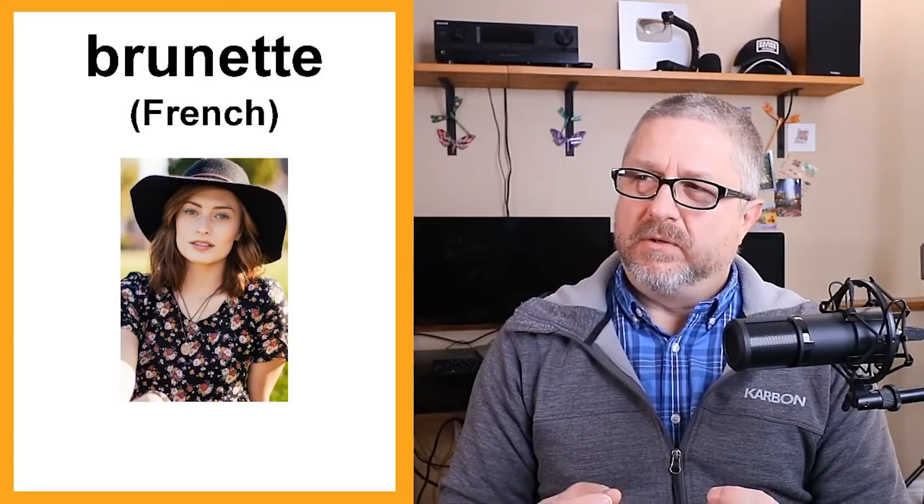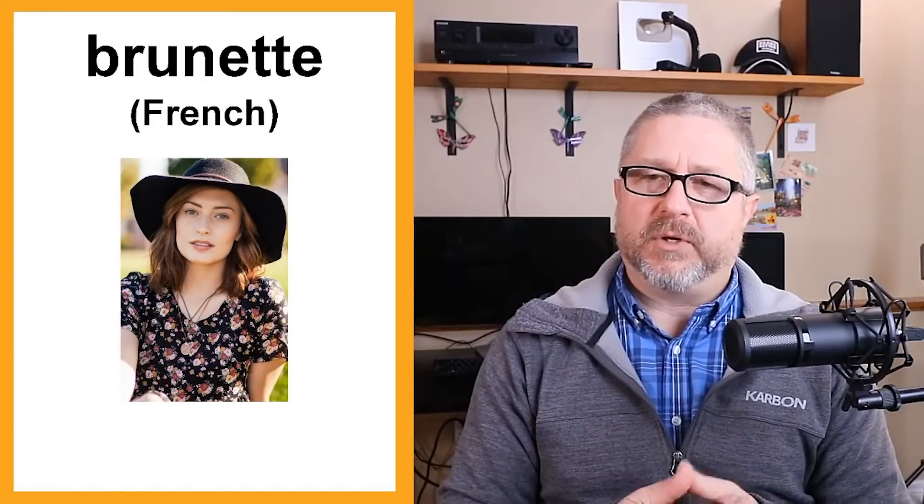Brunette is a French word. In English, we use the word brunette to refer usually to a woman who has brown hair. You'll say, 'My friend's a brunette.' If someone asks what color her hair is, you might say, 'She's a brunette' or 'She's a blonde.'